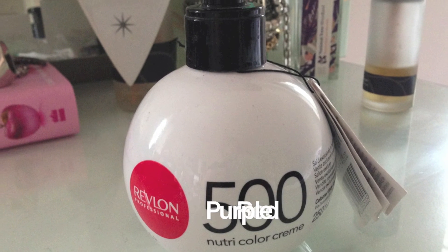Revlon Purple Red — this is a coloured conditioner, one of the first colours I used. I used to just have a blonde stripe through my hair. This I really like — beautiful colour and it would last about four or five shampoos. Good colour, really like this.